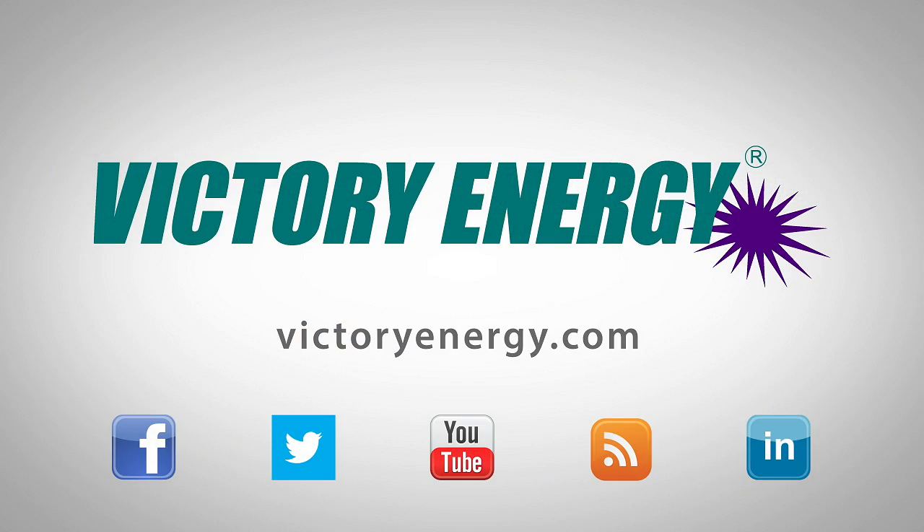Make sure you join our social network by following us on Facebook and Twitter. You can also find more helpful videos just like this one on our YouTube channel.